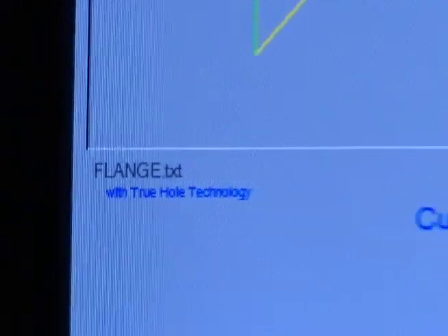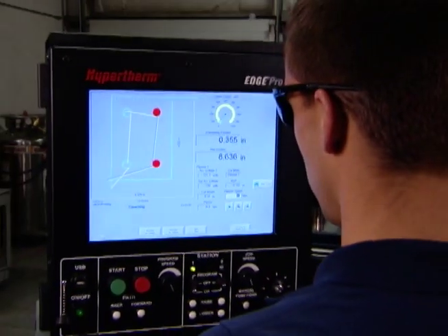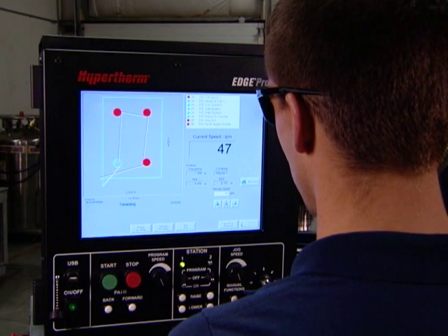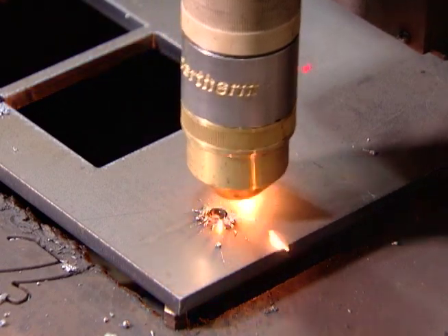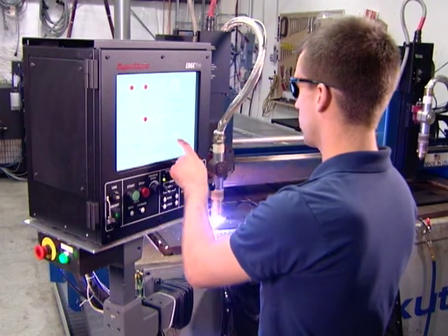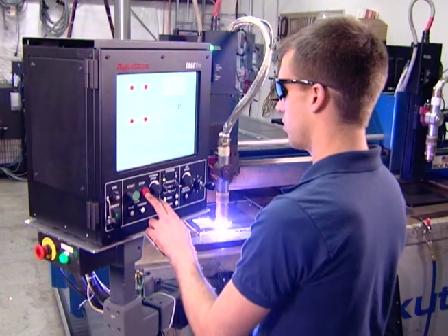Hypertherm's new True Hole technology for use with HPRxD autogas plasma systems is designed to achieve better and more consistent hole quality. This technology incorporates a specific combination of cutting parameters such as process settings, gas flow, piercing methodology, and cut speeds that are optimized for material thickness and hole size.